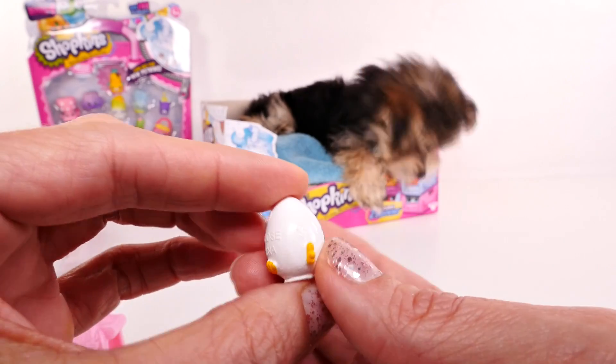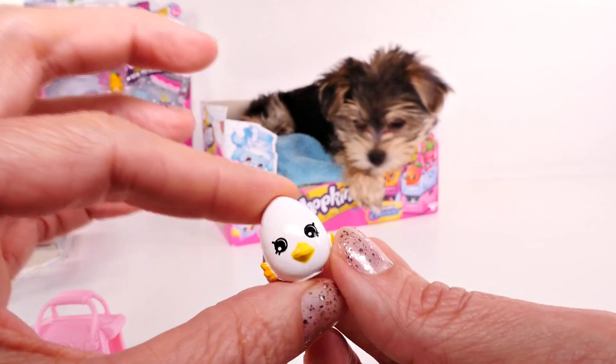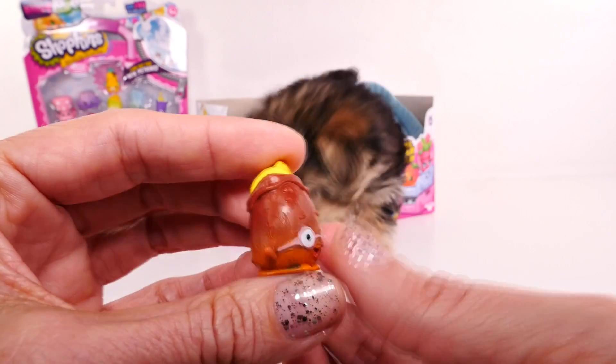She's really cute, isn't she? Her name is Egg Chic — kind of like egg, like chick. And we have Peely Potato, and Peely Potato is a common.